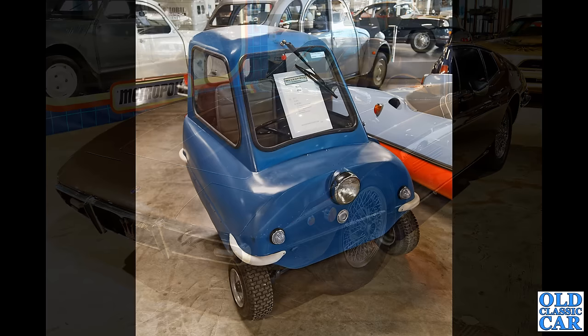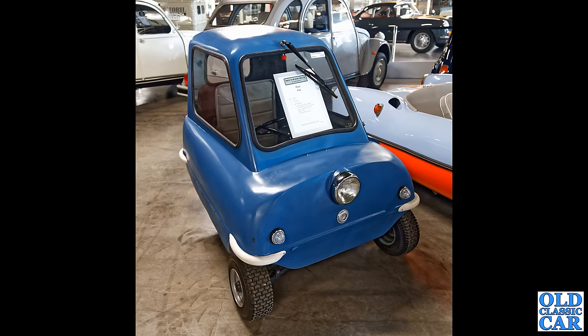Here is that Peel P50 — built on the Isle of Man, the single-person transportation of the late '50s, early 1960s. What a great thing that is. Didn't they go back into production not that long ago? I've got a feeling you can buy those new now.